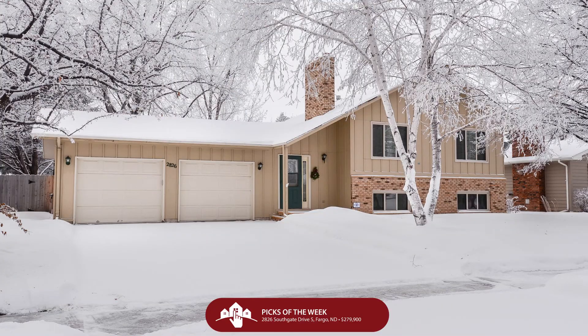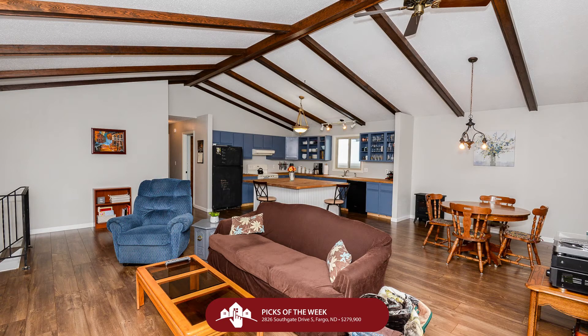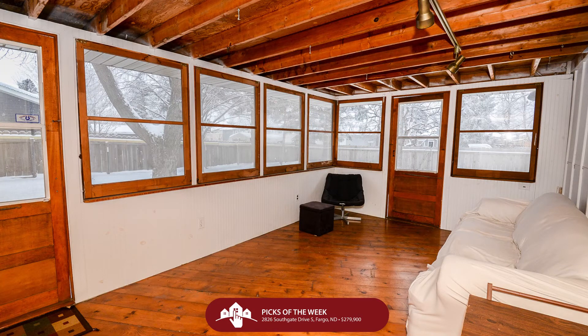Now, if you're looking to be in the Fargo area, here we land at 2826 Southgate Drive South. $279,900 is the price for this really sharp bi-level, boasting four beds, two baths, and two garage stalls. Awesome character updates in this great property, including vaulted ceilings with wood accent beams, spacious open concept layout, kitchen complete with a large center island and a butcher block countertop, and updated flooring throughout. Also, the upper-level master is going to be conveniently located next to laundry — no stairs for you when you're washing all those clothes. What a great property here in South Fargo.